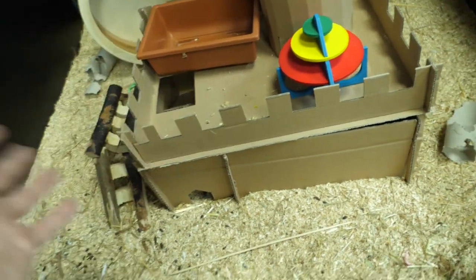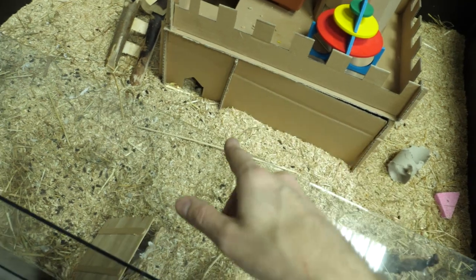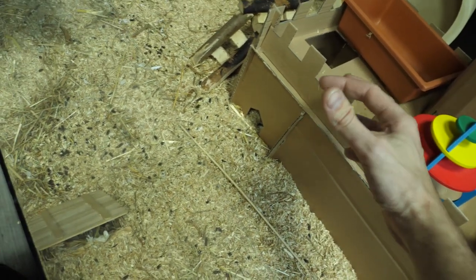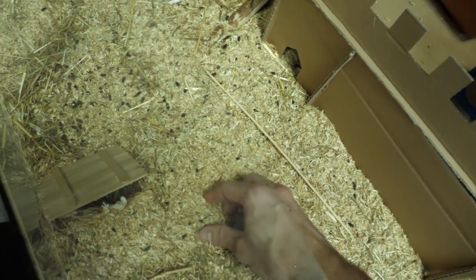I thought that maybe he actually jumped from this edge to this edge of glass and just got out, because this is potentially the distance that he could reach. Although this glass is really slippery, so I always thought that even if he managed to grab it, he wouldn't be able to hold it and would just fall down on the substrate. But no, unfortunately that wasn't the case.